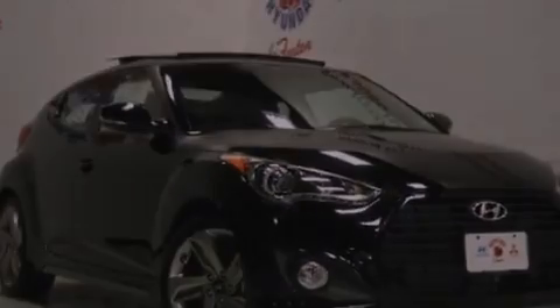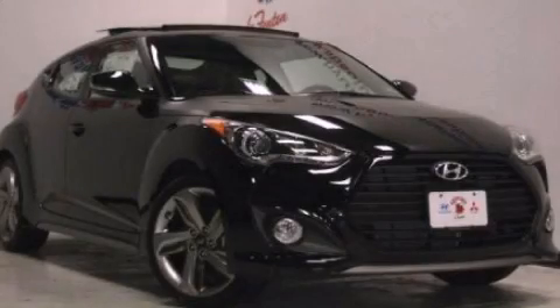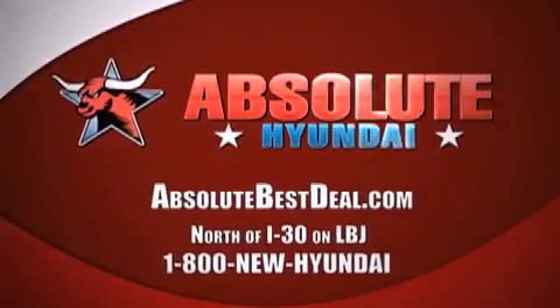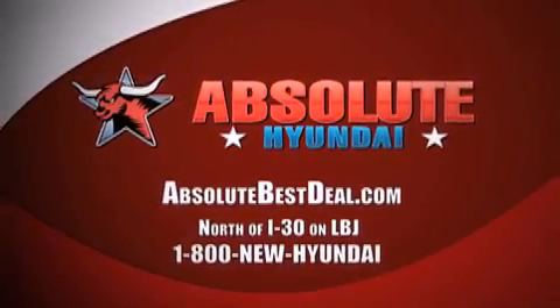We invite you to contact us today to learn more about this vehicle. All new Hyundais come with America's best 10-year, 100,000-mile warranty. Absolute Hyundai, north of I-30 on LBJ in Mesquite.